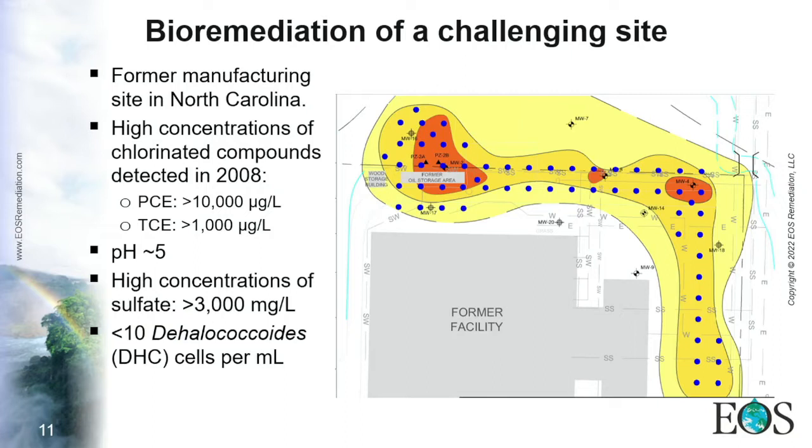There were also high concentrations of sulfate, which is a competing electron acceptor. Molecular biology tools showed less than 10 cells per milliliter of Dehalococcoides — basically, there was no way bioremediation was going to happen naturally. Nevertheless, the project manager decided bioremediation was the best option, mainly because of the size of the site and because it is more affordable and long-lasting compared to other technologies.